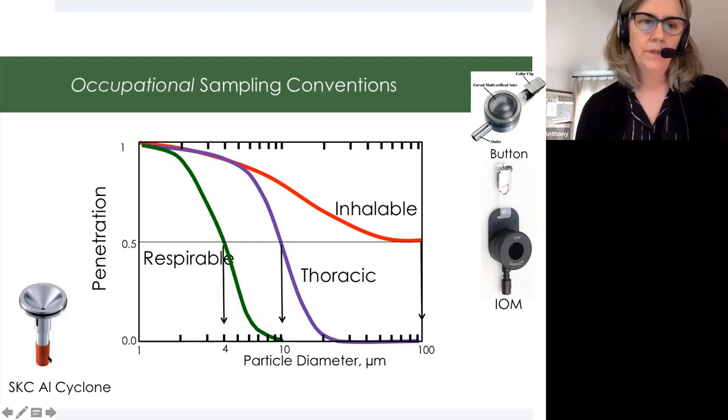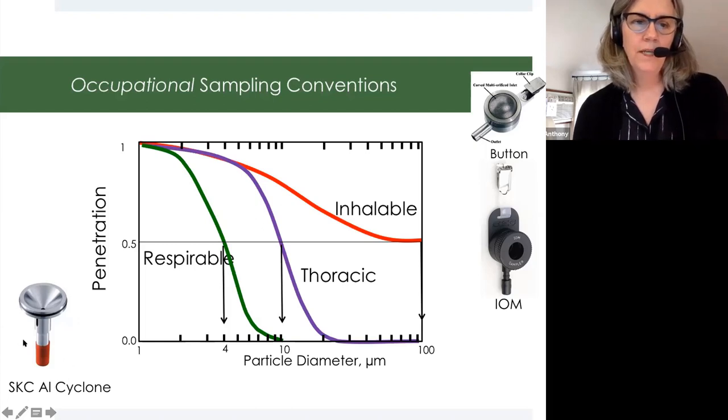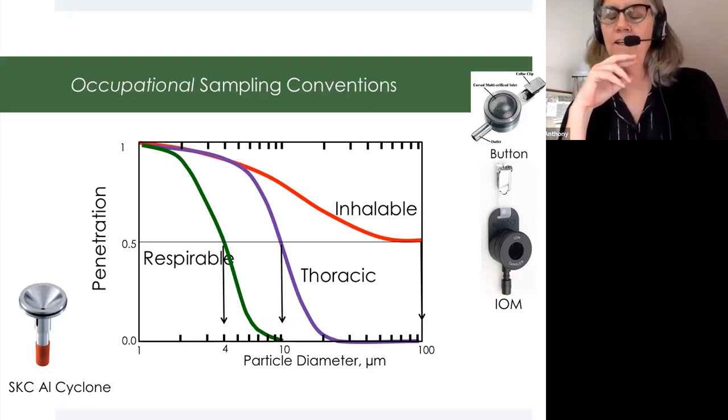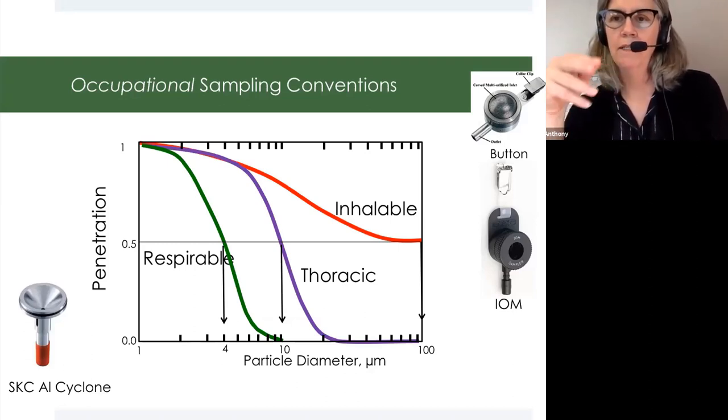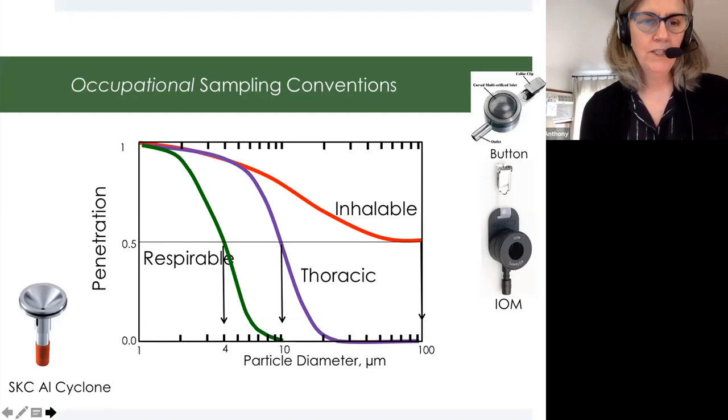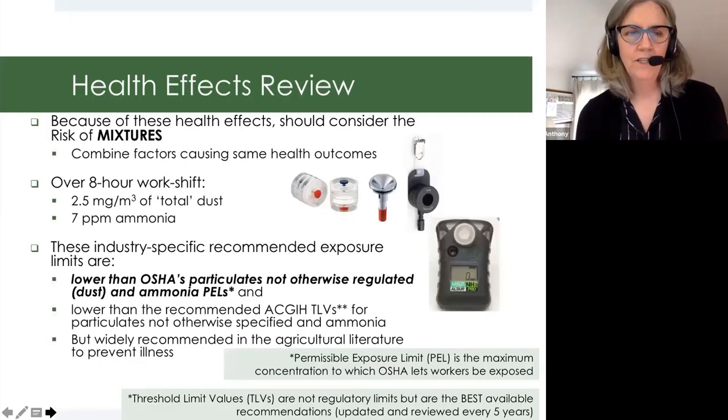Instead of using that total sampler, if we just want to look at how many small particles get deep into your lung, we'll use something like a cyclone to pull all those big particles out. But if we're concerned about anything that deposits from the head airways all the way down to the respirable system, we may use a button sampler or an IOM sampler. Most of the papers have focused on this IOM sampler. The button sampler has a nice cover to keep flies out, but in poultry it tends to get coated in feathers, so there are some selection considerations on which device to use for different livestock environments.